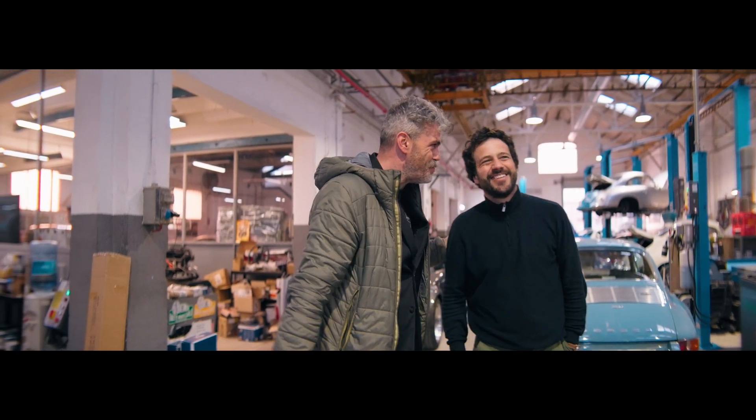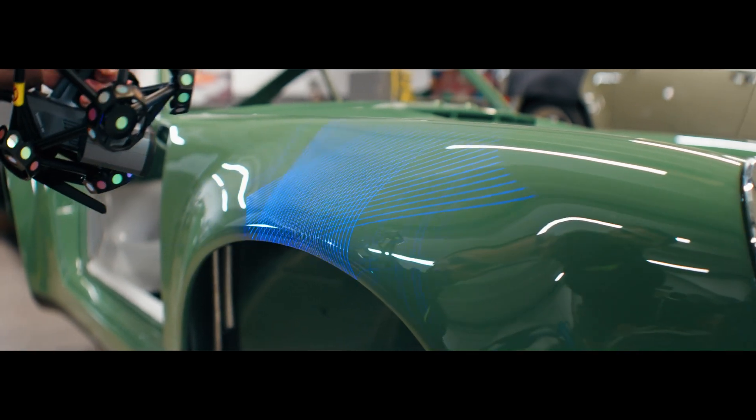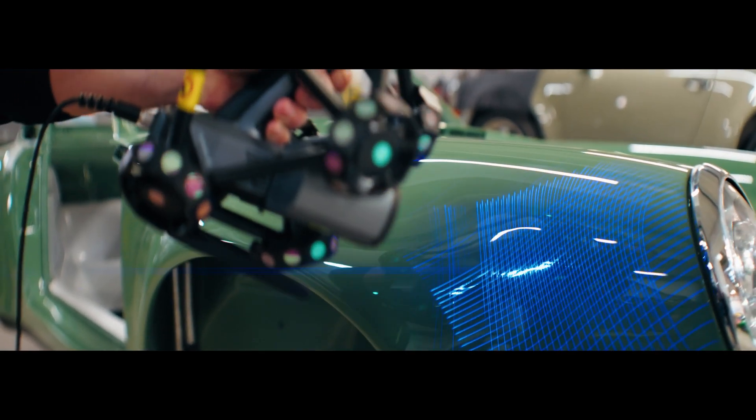That's why we teamed up with Shiny3D for a one-of-a-kind RESTO mode project. Their 3D scanning technology allows us to work with accuracy and efficiency, ensuring we get as close to perfection as possible.